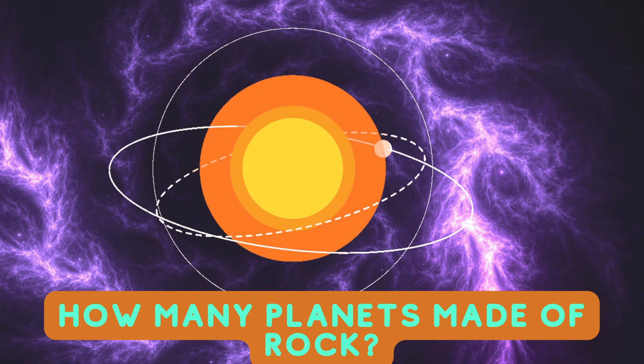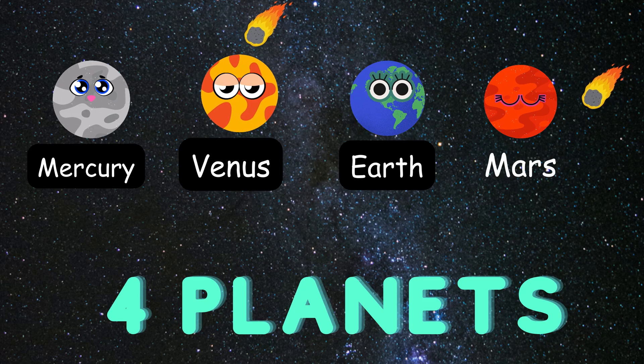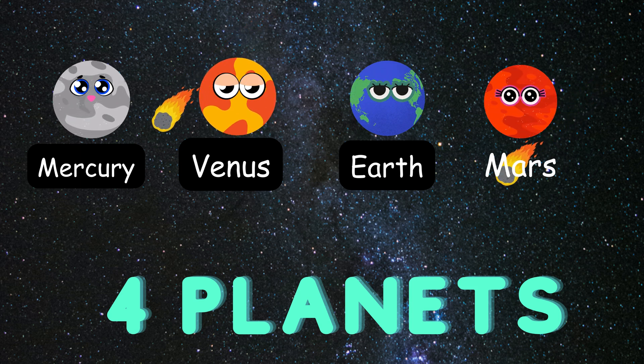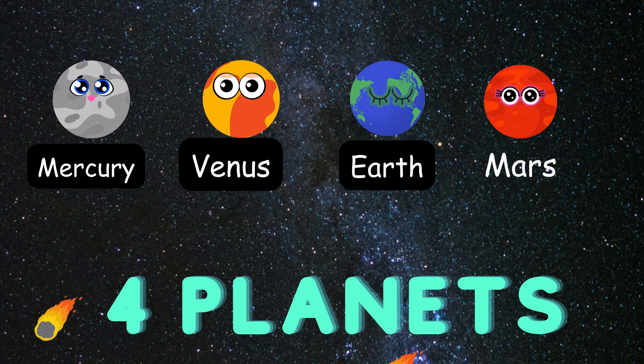How many planets are made up of rocks? Four planets. Planets made out of rock are called terrestrial planets. These are Mercury, Venus, Earth, and Mars.